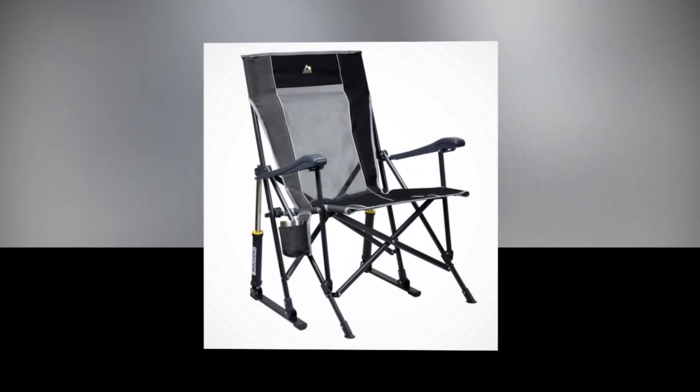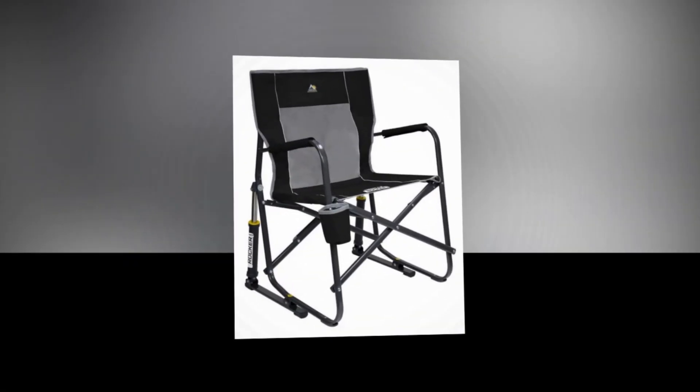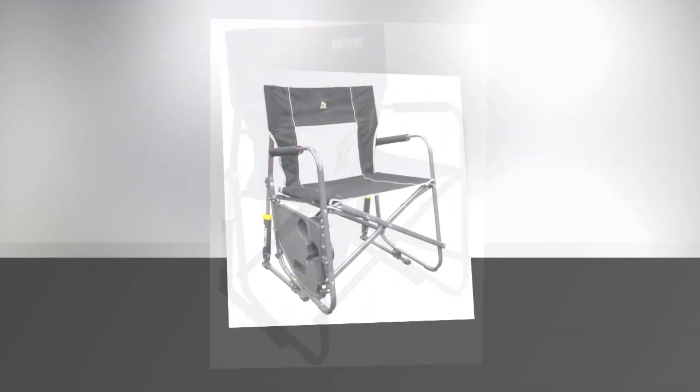Crafted with durable materials, this chair is built to withstand the elements. Upgrade your outdoor experience with the GCI Outdoor Freestyle Rocker Portable Rocking Chair and rock your way to blissful relaxation.